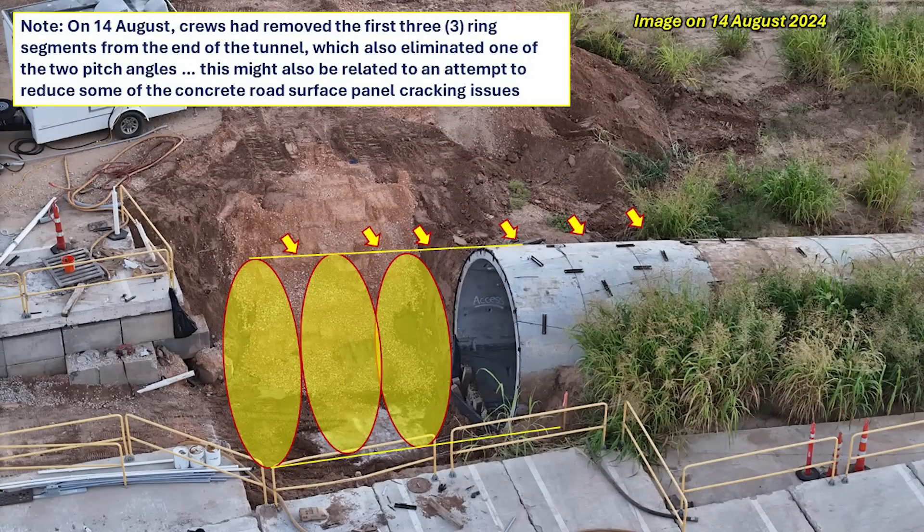Just two days later, on August 14th, another major change was made to the west side tunnel entrance: the removal of three of the ring segments. This illustration gives an idea of how much shorter the tunnel now is. This also had the benefit of removing one of the two large pitch changes at this end of the tunnel, and although it's speculation on my part, I think it's possible that this pitch issue, in addition to the fiber mix problem in the concrete panels, contributed to the cracking issue.